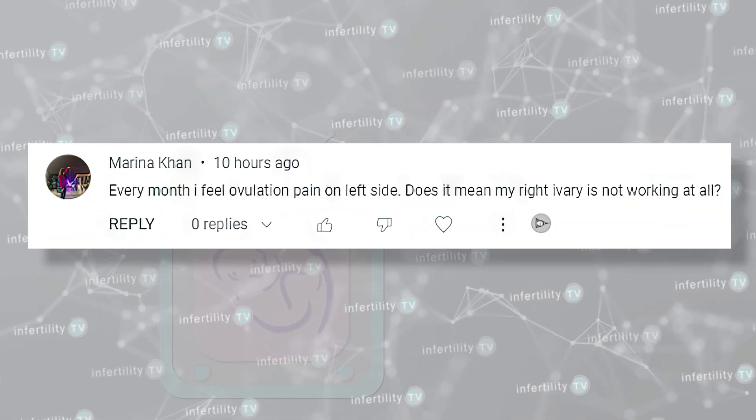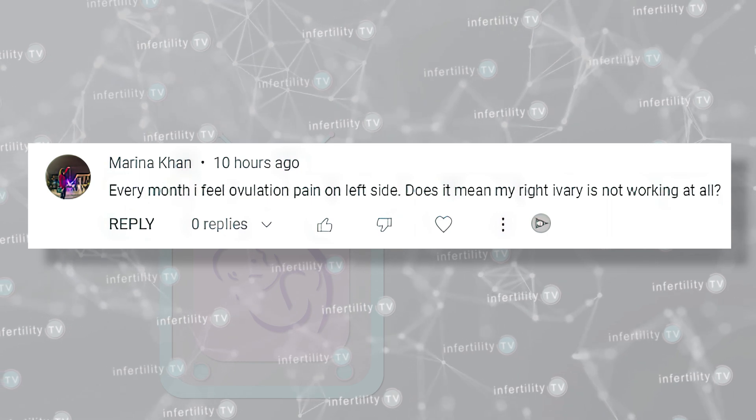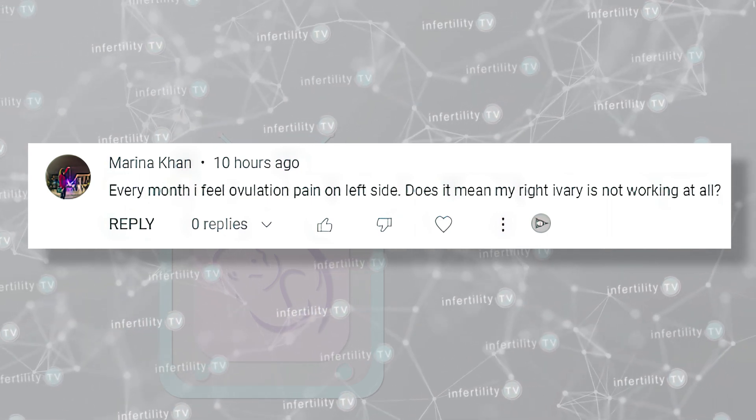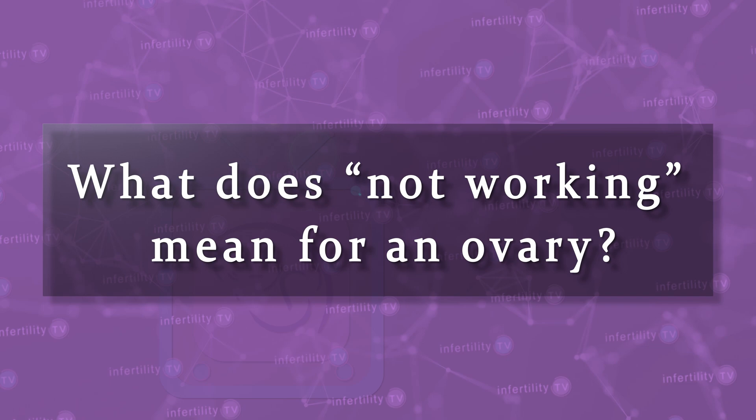I recently received a question from a viewer with two ovaries but she only ever feels ovulation on one side. She asked whether it is possible that one ovary doesn't work. That's a great question. It also brings up some other questions, such as what does not working mean for an ovary? Is the side that you feel pain on always the side that you are ovulating from? Does ovulation switch from side to side each month? Stay tuned and I will answer all of these questions.